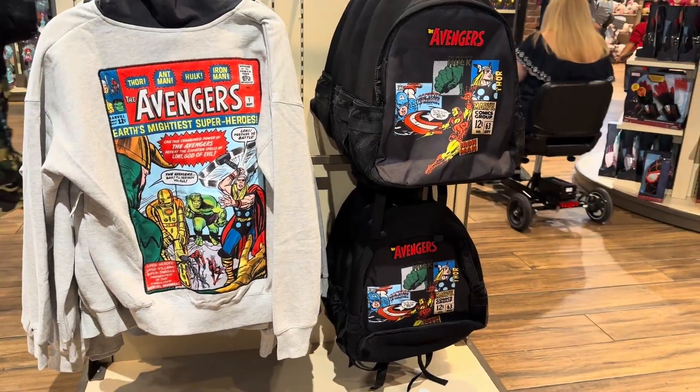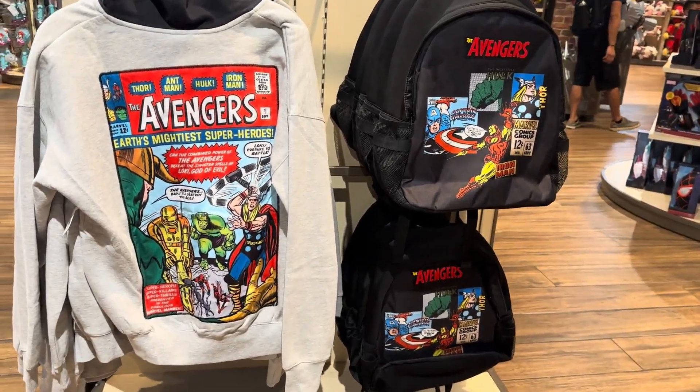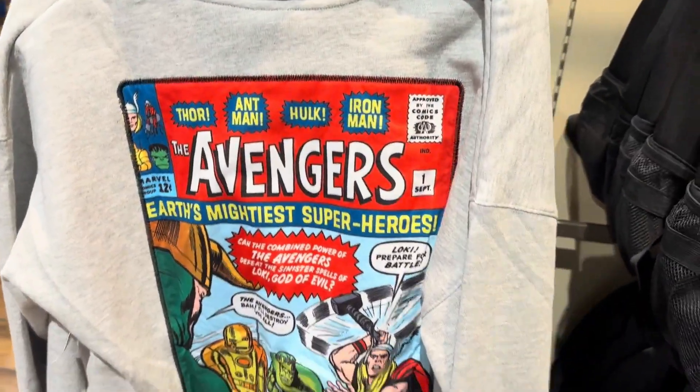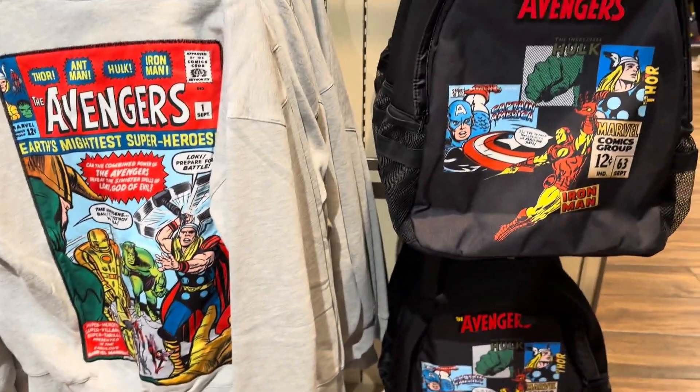Hi Fashionistas, this is Lindsay and I am at World of Disney in Disney Springs with some new Marvel stuff. I'm a huge Marvel fan, so I was super excited to see a few new pieces out today.